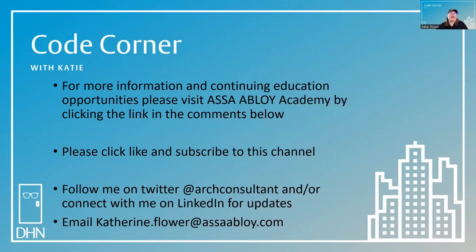For more information and continuing education opportunities, please visit ASSA ABLOY Academy by clicking the link in the comments below. Please click, like, and subscribe to this channel. You can follow me on Twitter at R Consultant, or connect with me on LinkedIn for updates. You can email code questions to katherine.flower@assaabloy.com and I may use one in a future episode. Thanks for joining me in the Code Corner today. My name is Katie Flower, and my goal is to help you achieve safe egress in the built environment.